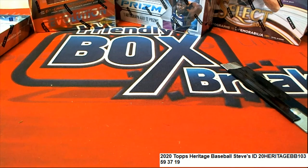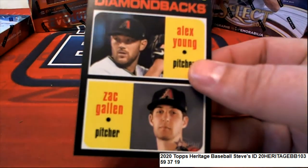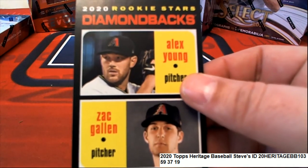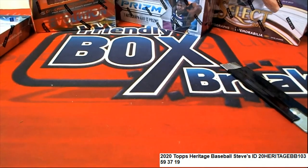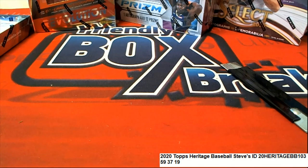But you got some nice rookie cards and some pretty cool things in here. Congratulations with some of the cool things you got — Alex Young and some of the rookie cards that we saw come out. Way to go! Cool stuff coming out of Heritage Baseball. We'll see you next time. Bye, thank you.